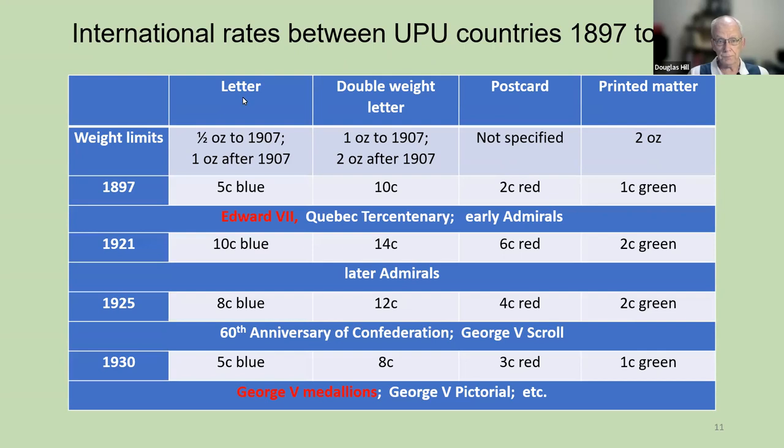Here are the requirements. For example, a letter's weight was only half an ounce up to 1907 and one ounce after that — one ounce is currently the same as our 30 grams. In 1897, they said the letter should have a five-cent blue stamp, specifying both the denomination and the color. For the double-weight letter, they specified 10 cents but did not specify any color. For the postcard, it should be two cents and the stamp should be red. For printed matter — two ounces — it should be a one-cent green.